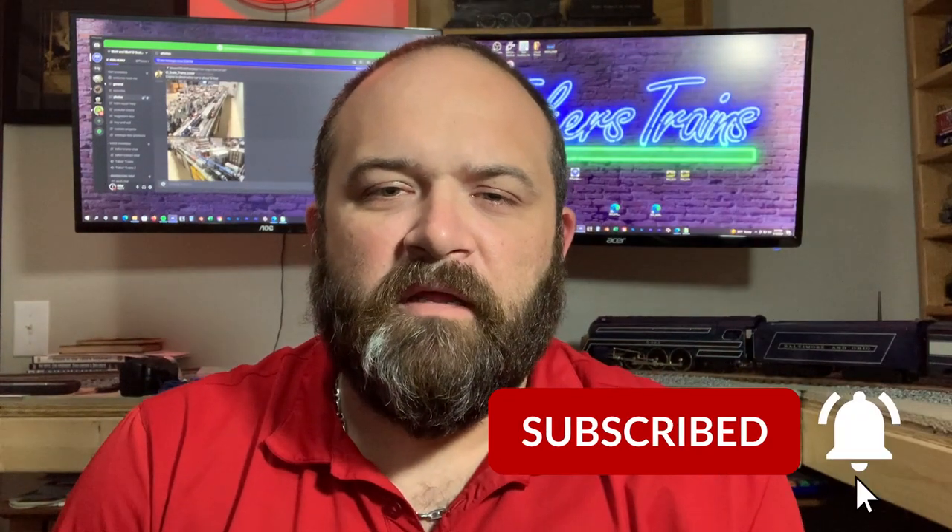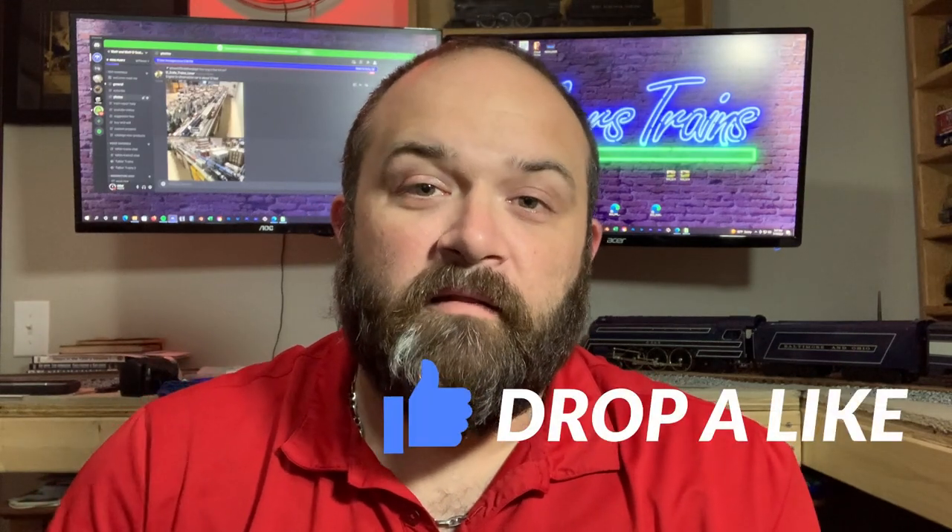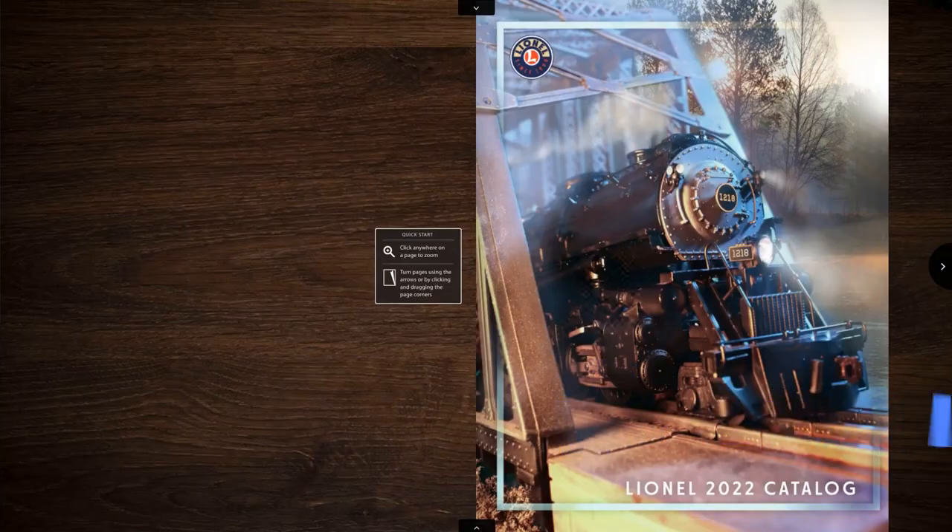If you haven't subscribed yet, click the subscribe button, give me a like, leave a comment, let me know what you think about my catalog reviews. Alright, here it is — the cover of the Lionel 2022 Volume 1 catalog.